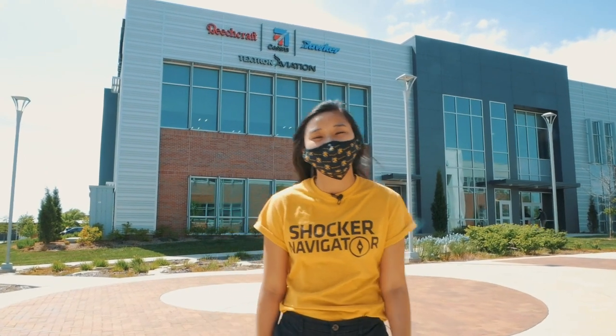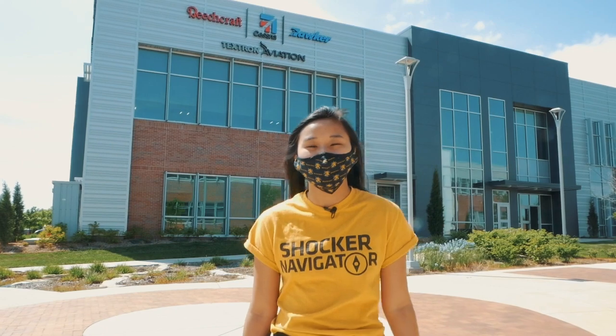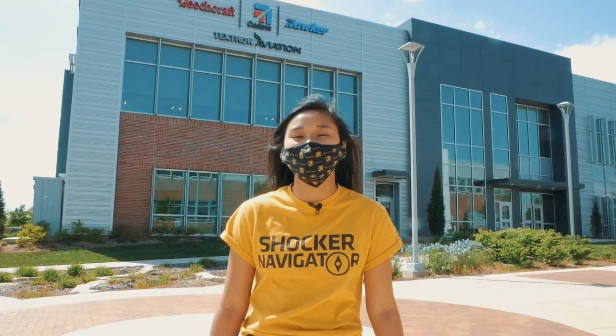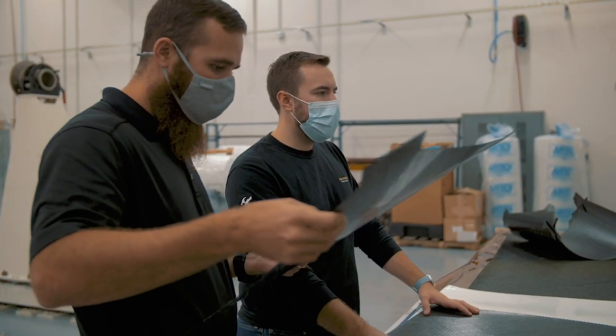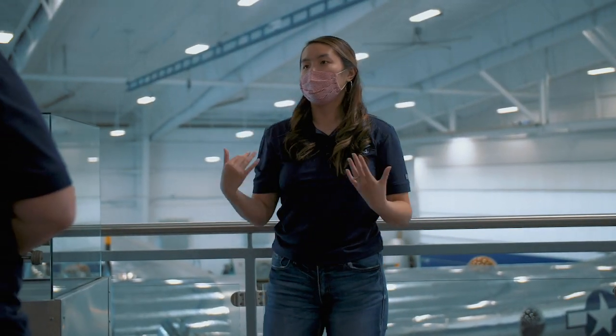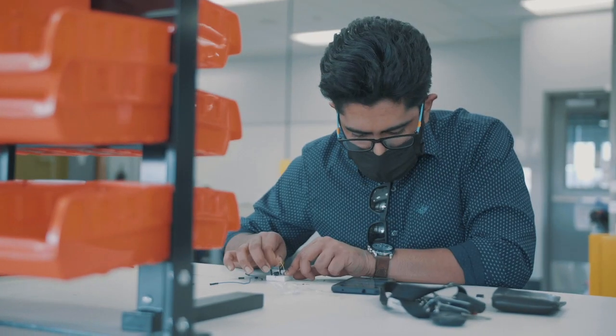Our strong ties with the Wichita community are reflected in our partnership buildings, which have allowed Wichita State's innovation campus to develop the most extensive network of engineering partnerships and internships in the state. Through partnerships, our students can work and intern for companies like Airbus, NetApp, Smart Factory, Textron Aviation, Spirit Air Systems, Firepoint, and more right here on our campus.